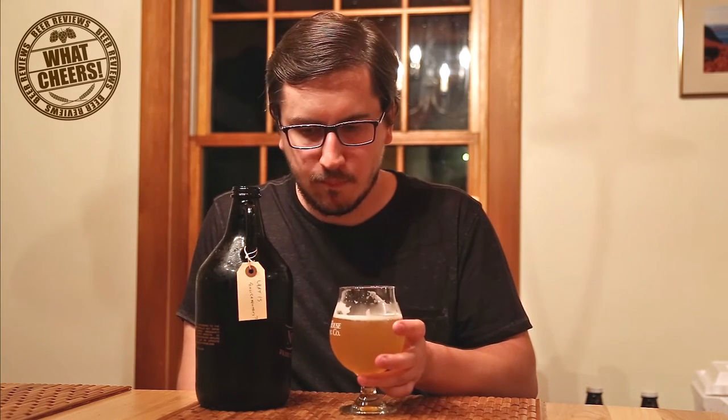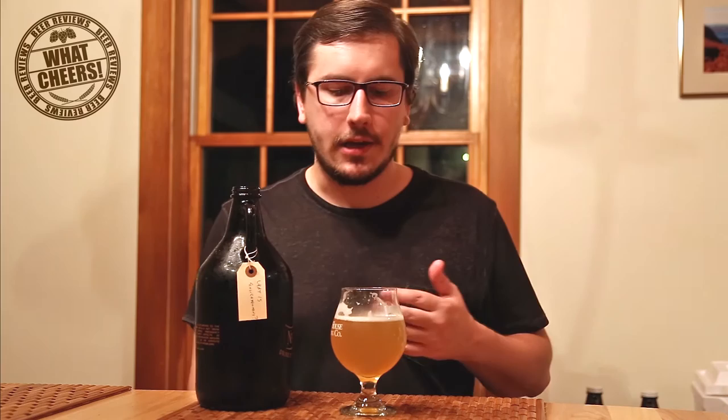You get a little bit of that orange and grapefruit up front with the hops, and it is very clean and refreshing, I will say that. Pretty light body on this one — body's definitely light. It's clean, it's refreshing, great for a hot day, great for summer. As far as pale ales go, it's really good.